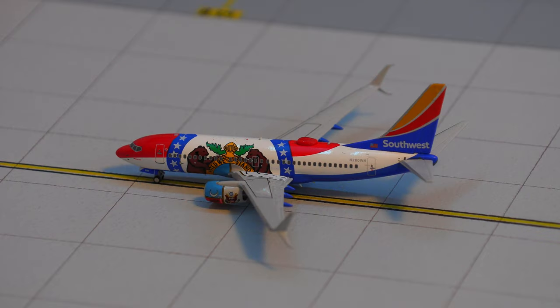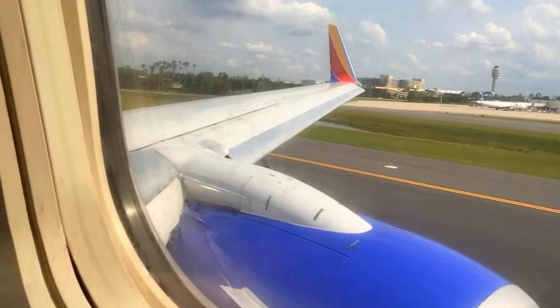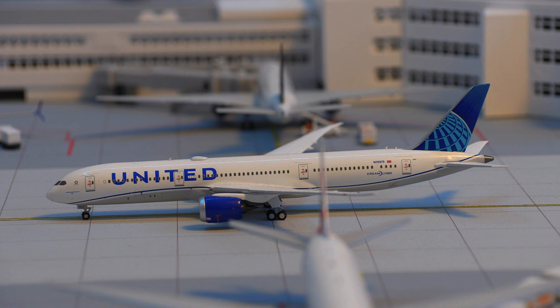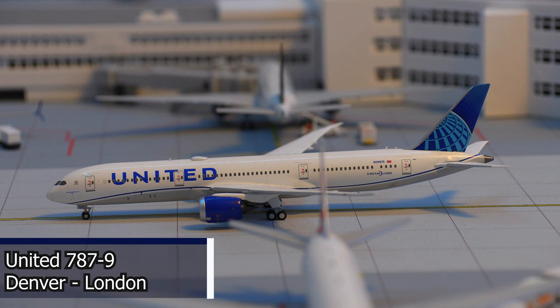Moving on to the taxiway, we have this Southwest Airlines 737-700 in the Missouri One livery. This aircraft is taxiing at Mach 10 at the moment and will be heading out to Santa Barbara. Just getting ready to clip the tail of the British Airways, we have this United 787-9 Dreamliner in the new livery. This aircraft will be departing for the flight out to London.